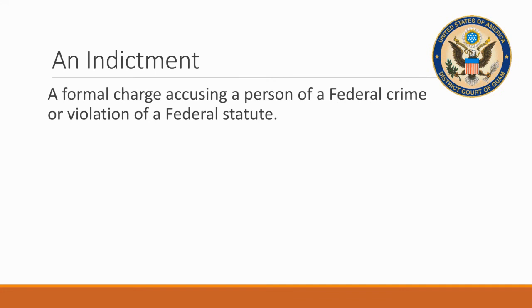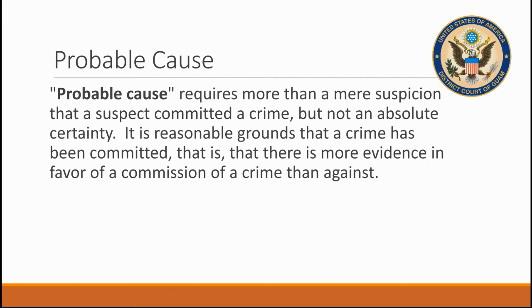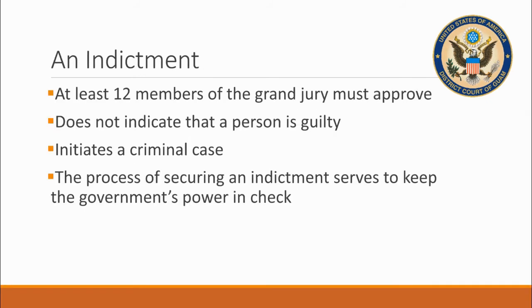Grand jurors hear evidence presented by an assistant United States attorney outside of the presence of a judge and then decide if there is probable cause to issue an indictment against a person accused of a federal crime. An indictment is a formal charge returned when 12 or more of the 23 grand jurors vote in favor of it. Probable cause is a finding that persuades the grand jurors that a federal crime has probably been committed by the accused — that is, that there is more evidence for the crime than against. At least 16 of the 23 grand jurors must be present for the vote, which is done in secret. An indictment does not indicate that a person is guilty — that is decided by a jury during a trial — but it does serve to initiate a criminal case.